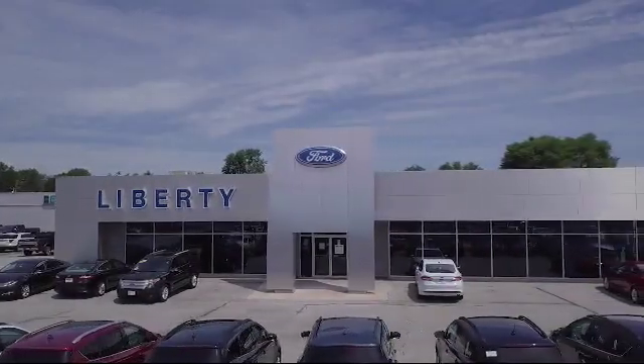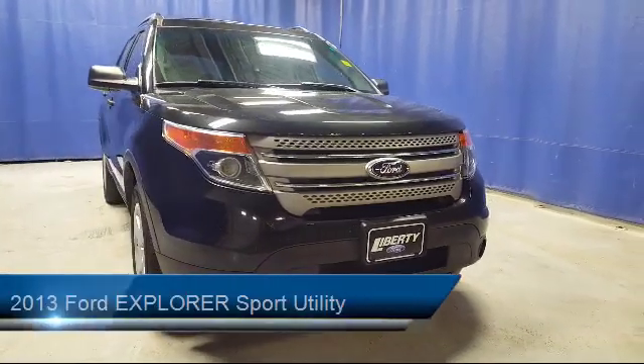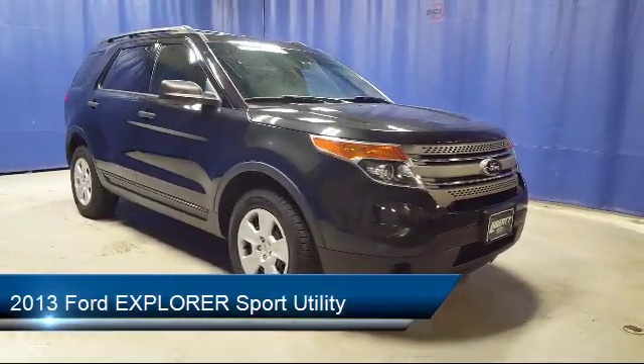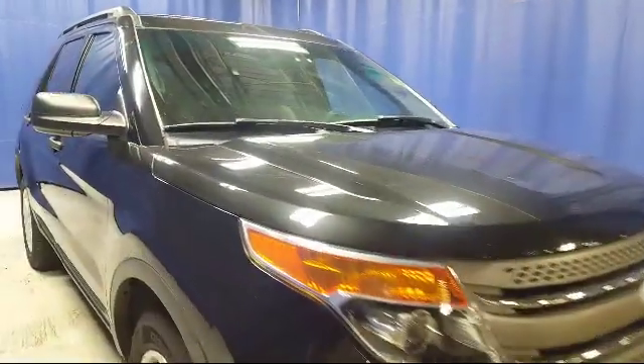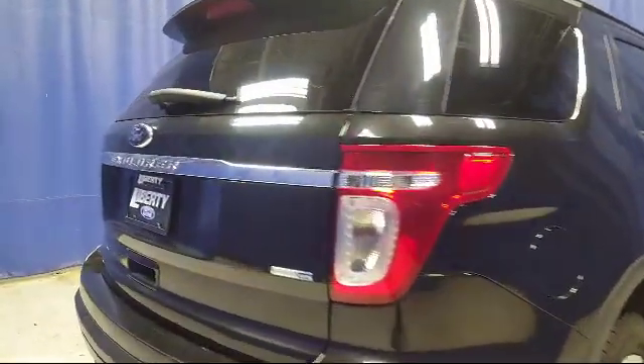Welcome to Liberty Ford Parma Heights, and here's a look at another one of our great vehicles from our inventory. It comes equipped with electronic stability control, tire pressure monitoring system, third row seating, keyless entry, steering wheel controls, rear spoiler, roof rack, air conditioning, rear air conditioning, traction control, and much more.